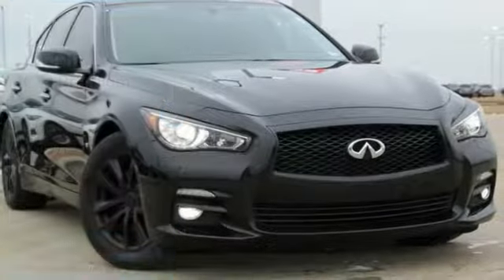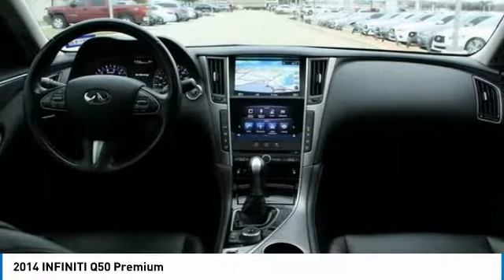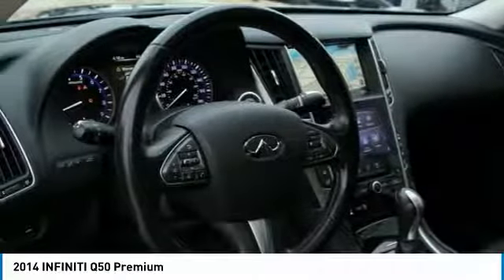Make a great choice today with the 2014 Infiniti Q50. The Q50 has elevated design expression by breaking all the design rules. Along with the signature appearance, it also comes with power.